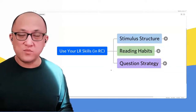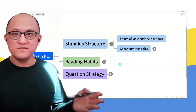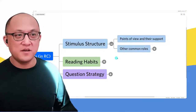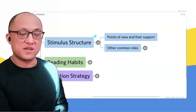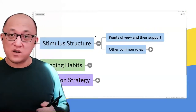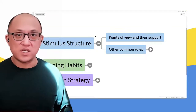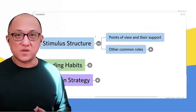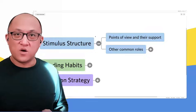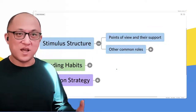Remember from last week, we were identifying different pieces of an LR stimulus. We can and should be doing the same thing for reading comprehension. When you are reading, by far the most important thing to focus on is: what are the different points of view? Very often the author will have their own point of view, and there will also be a point of view of some other person or group. Those points of view should dominate your understanding of the passage — those lines should be standing out in bold in your mind, or highlighted if you choose.